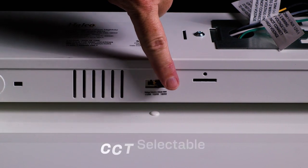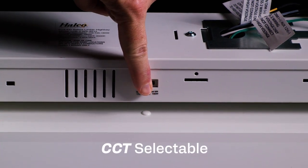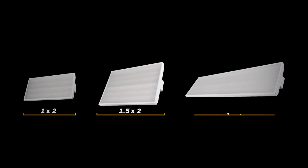Adjusting lumen levels is a breeze with a simple toggle switch located on the side of the housing. This allows for 12 different lumen level packages between 9,700 lumens and 43,000 lumens in just four SKUs. Halco offers a 1x2, 1.5x2, and a 1x4 configuration.